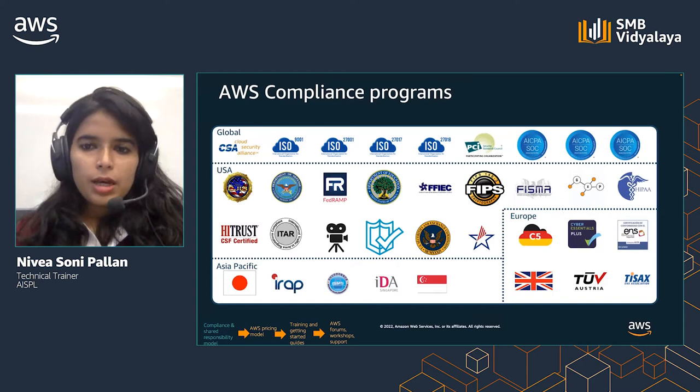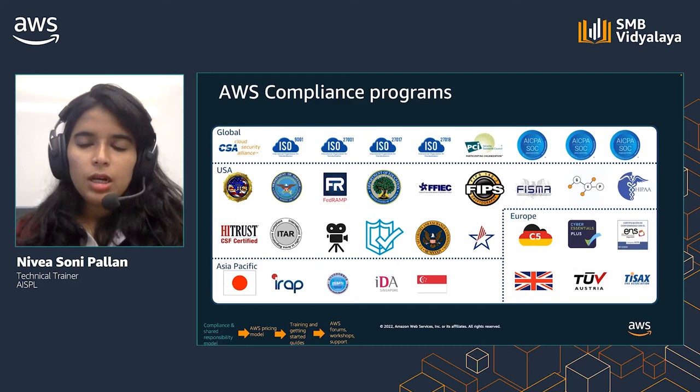AWS compliance empowers customers to understand the robust controls in place at AWS to maintain security and data protection in the AWS cloud. When systems are built in the AWS cloud, AWS and customers share compliance responsibilities. AWS computing environments are continuously audited with certifications from accreditation bodies across geographies and verticals.